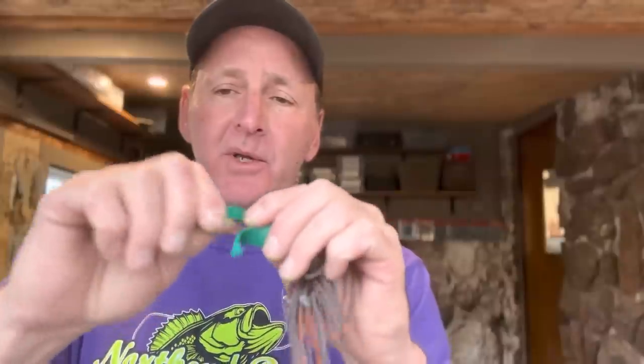Once you decide to use pork, you have to get the most out of it by working it up. One characteristic of pork is that it can be a little stiff. What I do is work the legs, just breaking up some of the fibers to make it more lifelike and pliable. I'll also take the back side of a knife and tenderize it like a meat tenderizer — pound it up a bit. That gives it a lot more lifelike appearance in the water. And make sure it's wet at all times; that really helps.